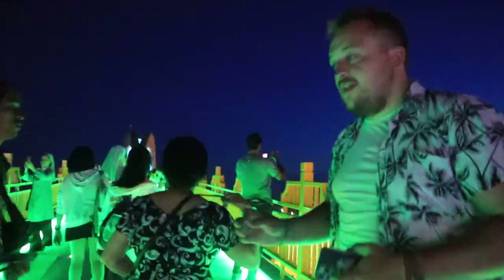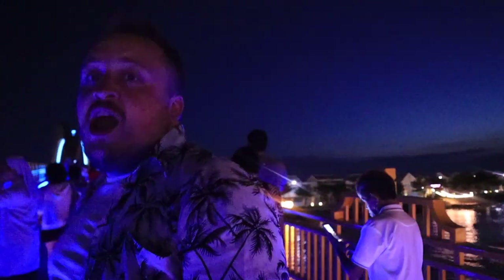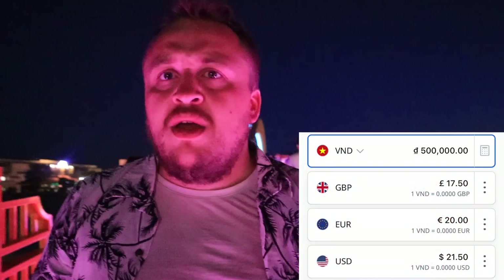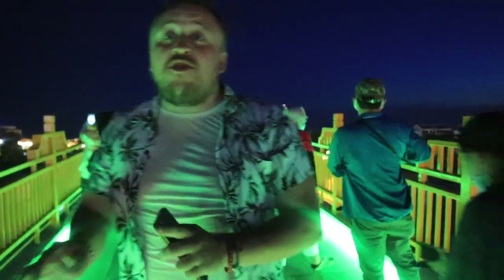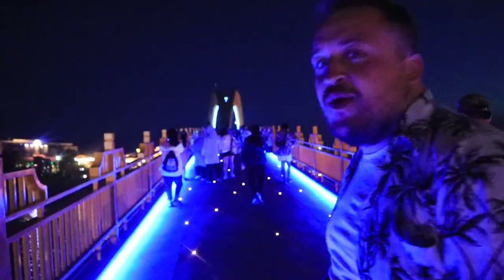We're walking across the bridge — it's illuminated, it's gorgeous. It's 500,000 dong per person, which is about 20 pounds. This is for a tradition that is centuries old. According to Seah, our tour guide, he's been coming here for years and has never ever been to the main show, so he's super excited, which is getting me super excited, which is getting Lindsay excited.